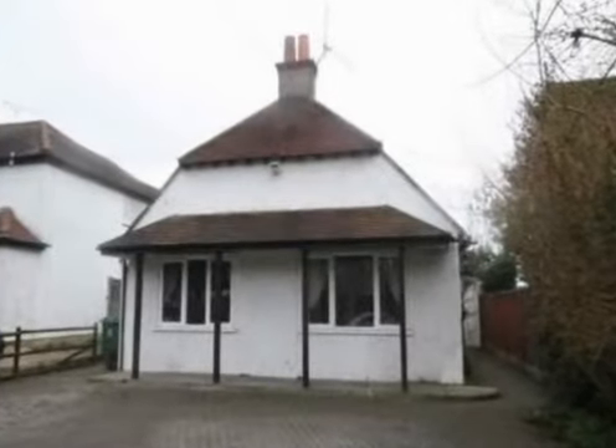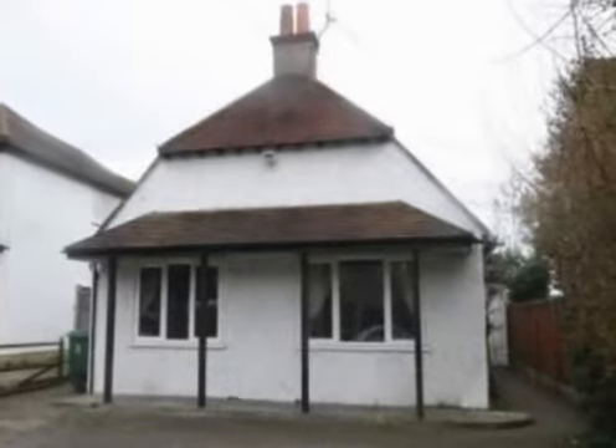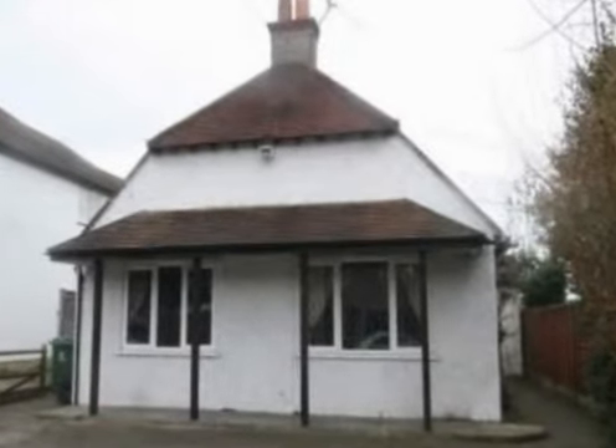This 3 bedroom detached chalet bungalow offers good sized and deceptive accommodation, so this is a property that you need to view internally to appreciate.